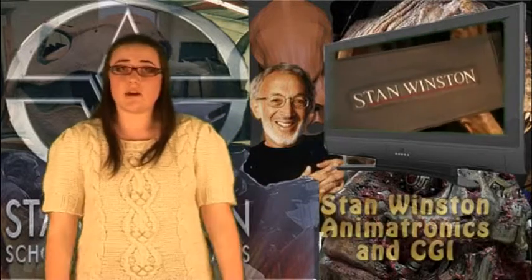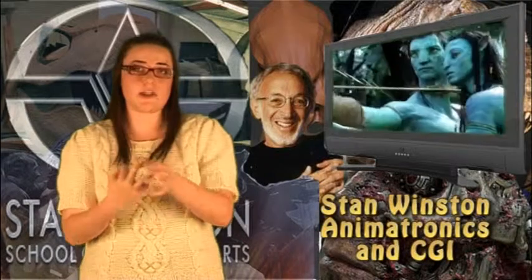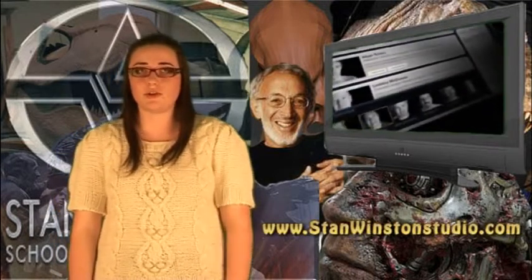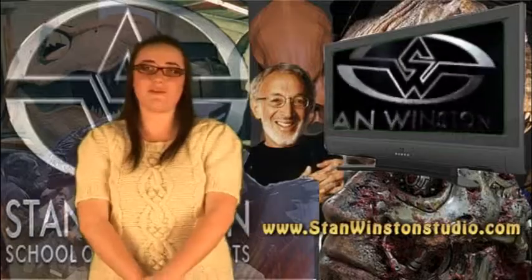So there you have it: Stan Winston, animatronics and CGI. Sadly, Stan passed away in 2008, but his legacy still lives on and he created some of the best special effects in the industry. For more information, please visit www.stanwinstonstudio.com. Thank you for watching.